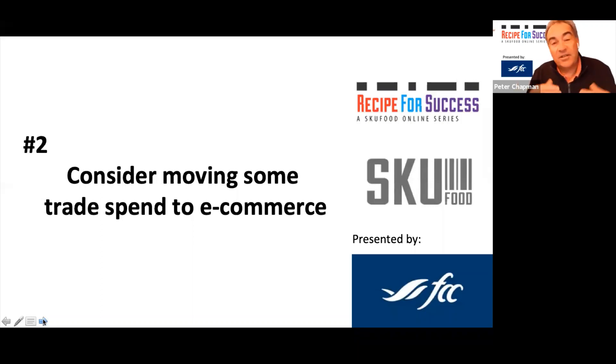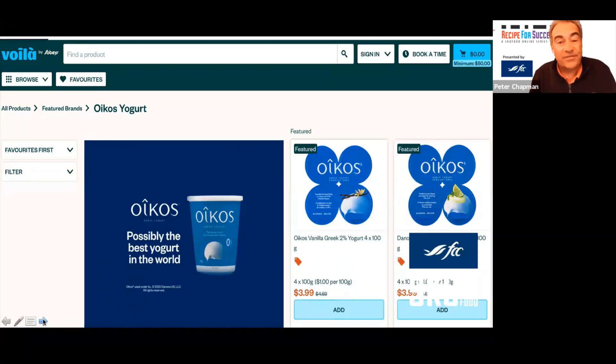Tip number two: consider transferring some of your trade spend to e-commerce. You can't keep spending more, so perhaps pull back on something — like in-store demos, which you can't do anymore — and redirect that investment. There are very effective opportunities to increase your trade spend in the e-commerce area and drive sales. Here's a screenshot of Sobeys' Voilà site in the GTA where they're partnering with the Greek yogurt brand Oikos, featuring a 'favorites' section. Click on it and you can add items immediately to your shopping cart.